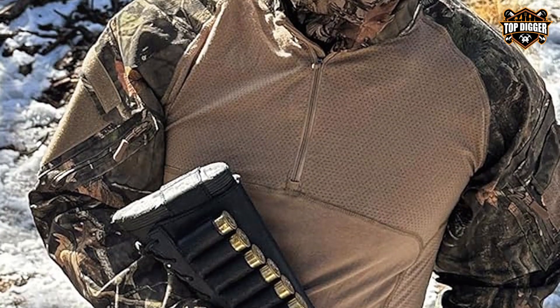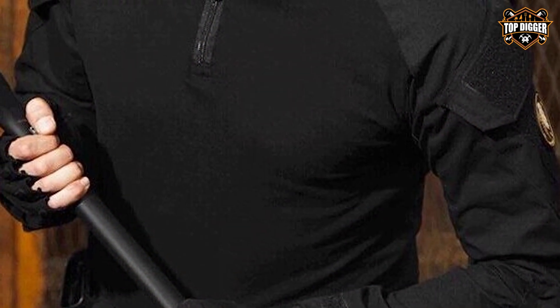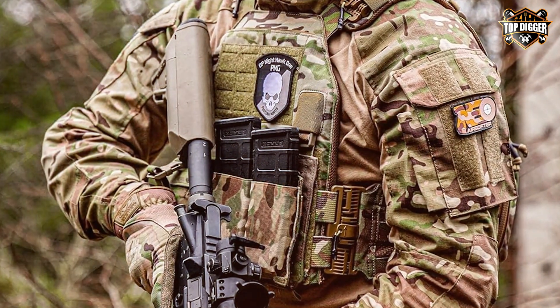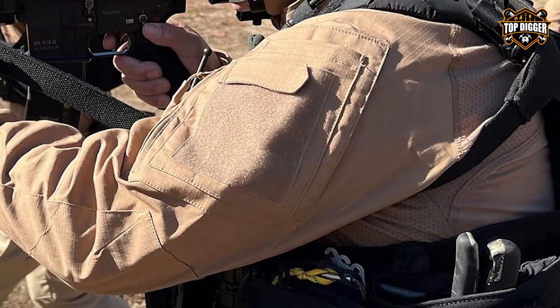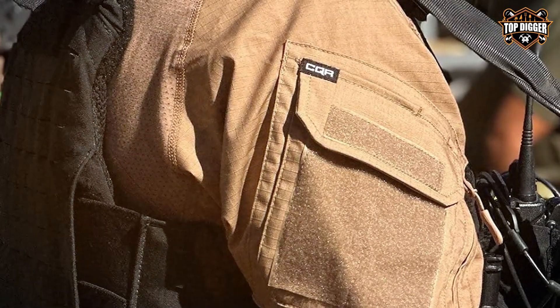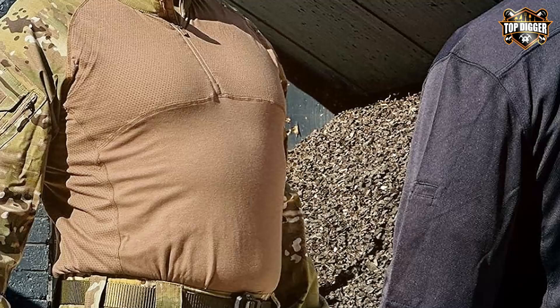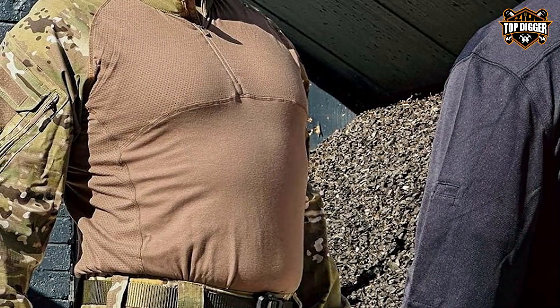It's not just about lasting through the toughest days, but also about providing comfort and mobility, thanks to its breathable fabric and ergonomic design. The sleeves are reinforced in critical areas to resist wear and tear, ensuring this shirt remains a staple in your gear. Beyond its robust build, the shirt is packed with practical features. The zippered arm pockets are perfect for storing small essentials, keeping them secure but easily accessible. Its compatibility with tactical vests and gear makes it a versatile choice, from hiking trails to tactical missions.